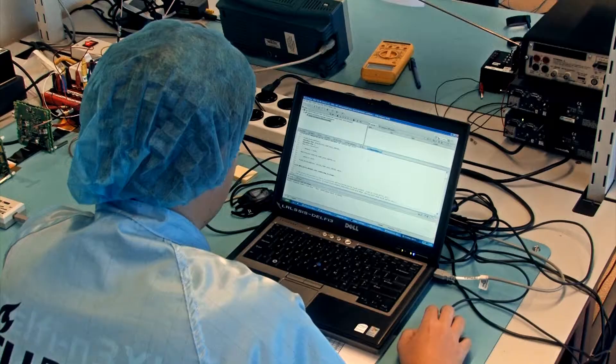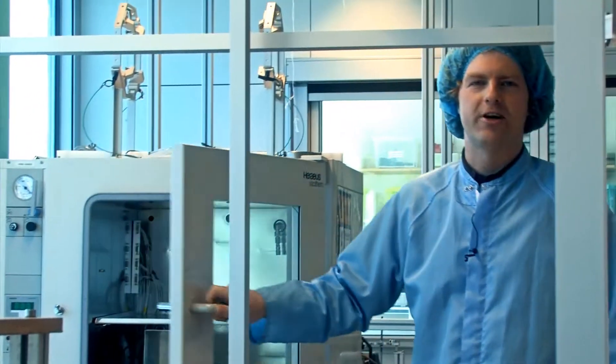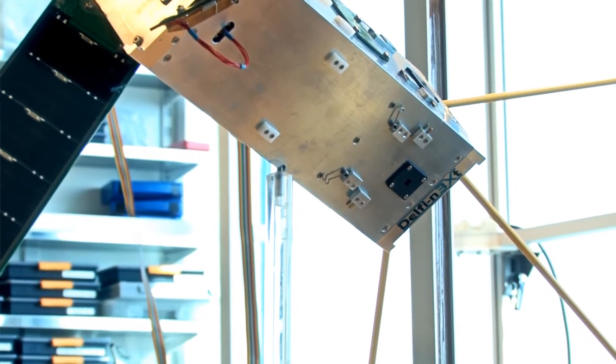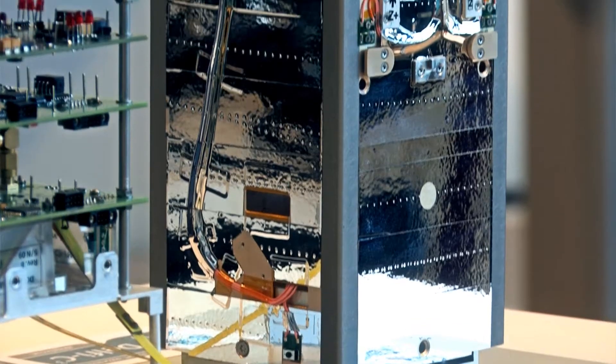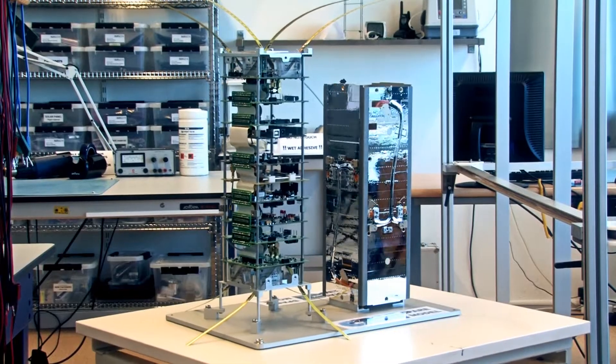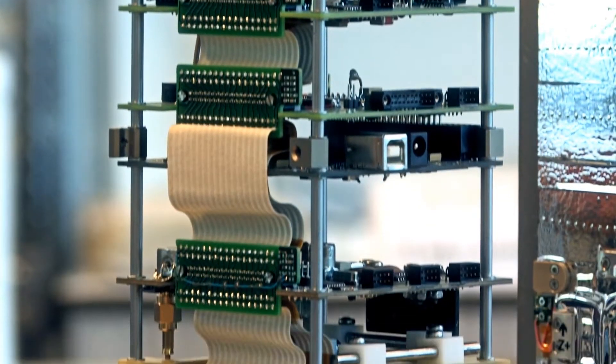We're here in the clean room, which was set up about 10 years ago at the start of the Delphi C3 project, which is now in orbit. The intention here is to integrate, assemble, and test small space technology. It's called a clean room because it's about 300 times cleaner than the environment outside, and that's very important for optical instruments but also for things like microthrusters, which might get jammed by dust.